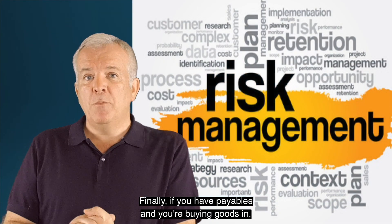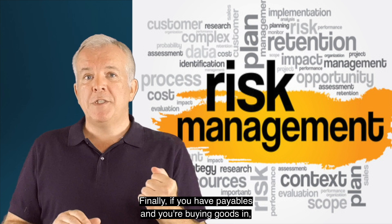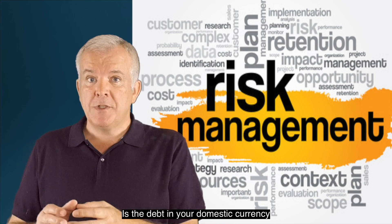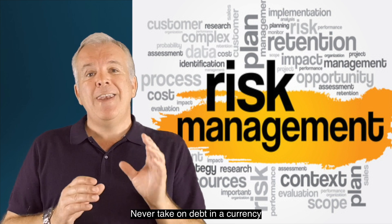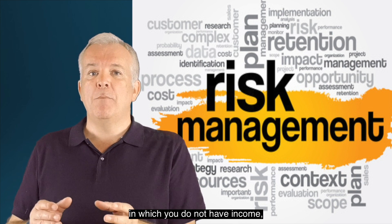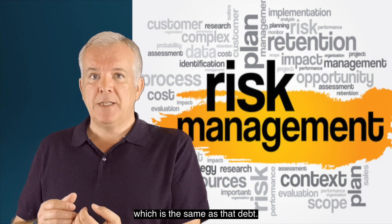Finally, if you have payables and you're buying goods in, you're probably using debt. Is the debt in your domestic currency or in a foreign currency? Never take on debt in a currency in which you do not have income which matches that debt.